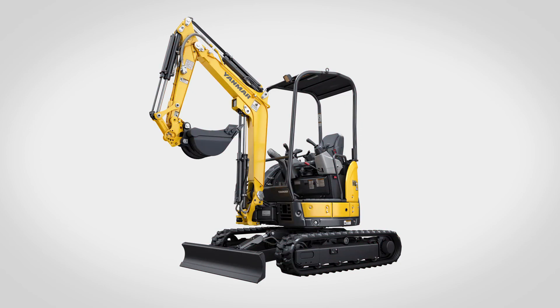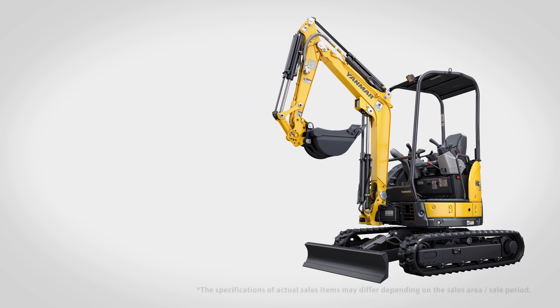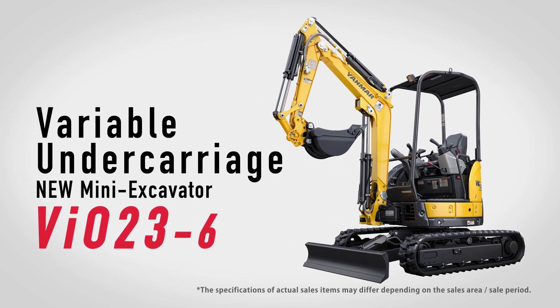Performance one class above the rest with impressive flexibility and stability. That's Yanmar's new two-ton class VIO 23-6. Yanmar.